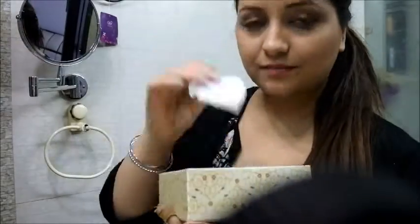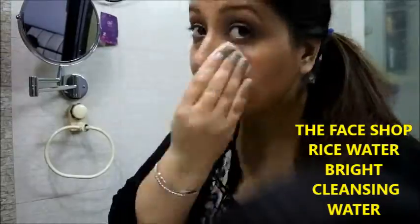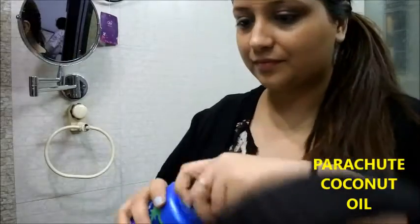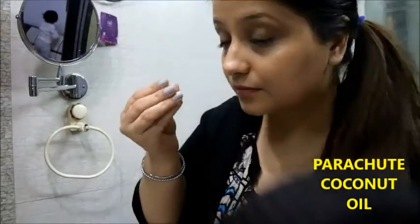I'm going to take two to three cotton squares and use rice water bright cleansing water to remove my makeup. I'm not going to apply too much on my eyes as it irritates a little bit sometimes. I'm going to take coconut oil to remove my eye makeup, as coconut oil makes it very easy and removes any stubborn eye makeup effortlessly. If you have dry skin, this is going to moisturize your skin very nicely.